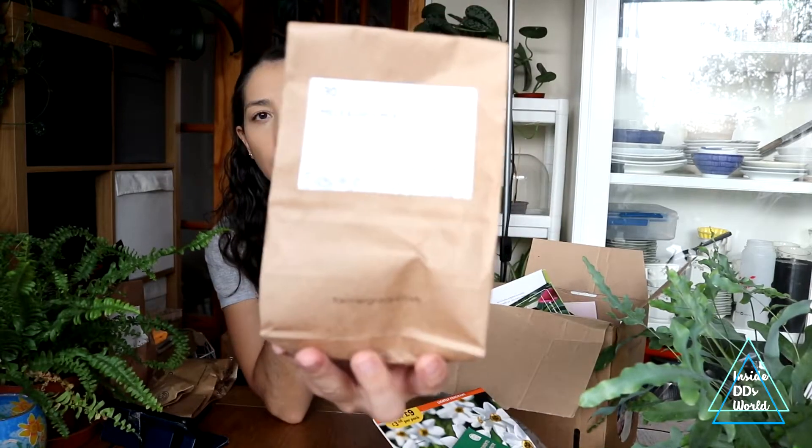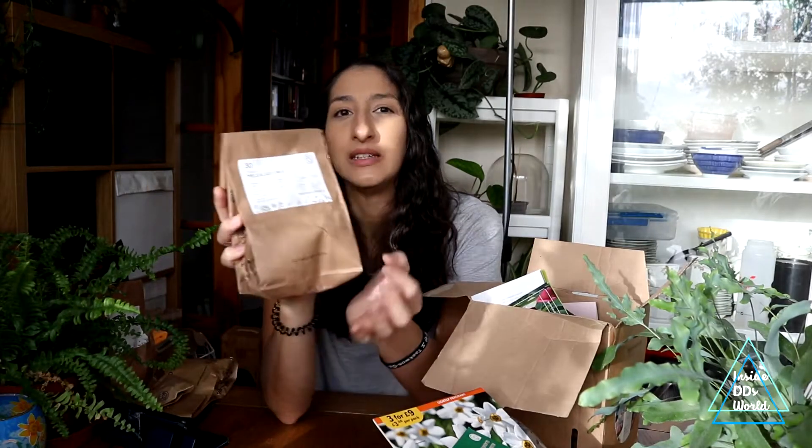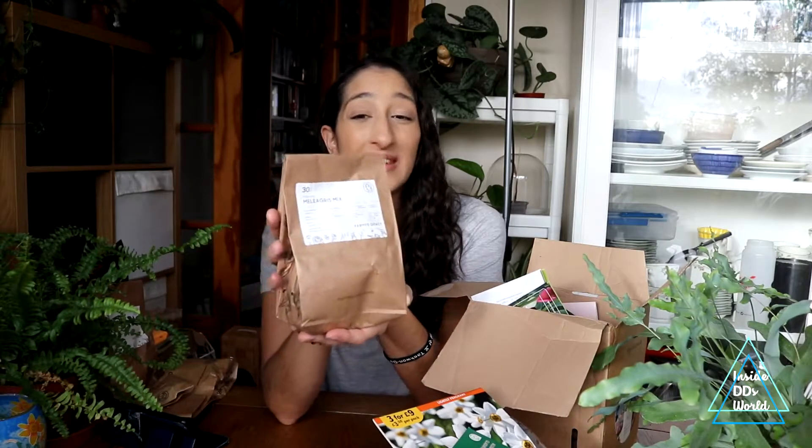I got some fritillaria — the snakehead fritillaria. I planted some of these in the ground before and they didn't do very well. I'm not sure if something ate them or they just rotted away. I planted them in the grass, and only maybe two came up out of 30. They did way better in pots, but I want them to naturalise, so I'm going to try a different area of grass. Last year it was like a bog — maybe that's why, even though I've heard they like moisture.